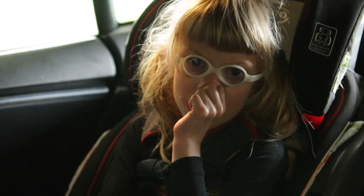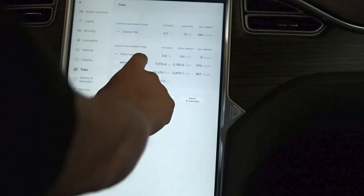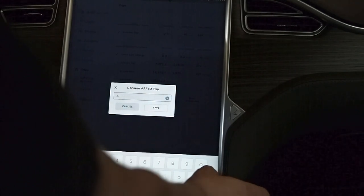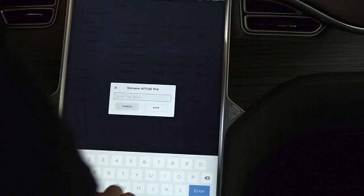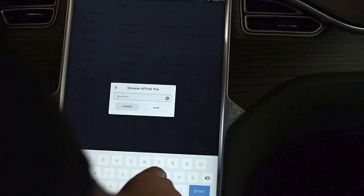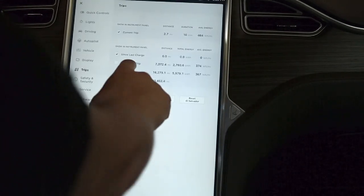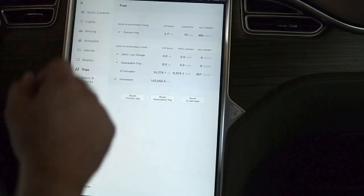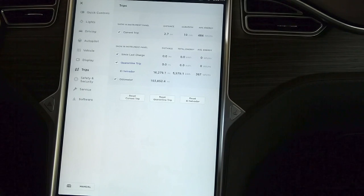Are you ready to go on a trip? Alright, so we're going to go into the screen and we are going to go into trips. I'm going to change this to quarantine trip. We set that back to zero, so we'll get an accurate reading on how this trip goes.